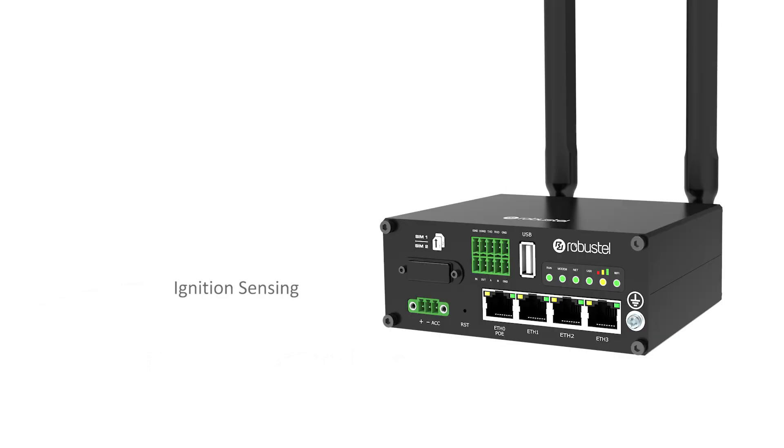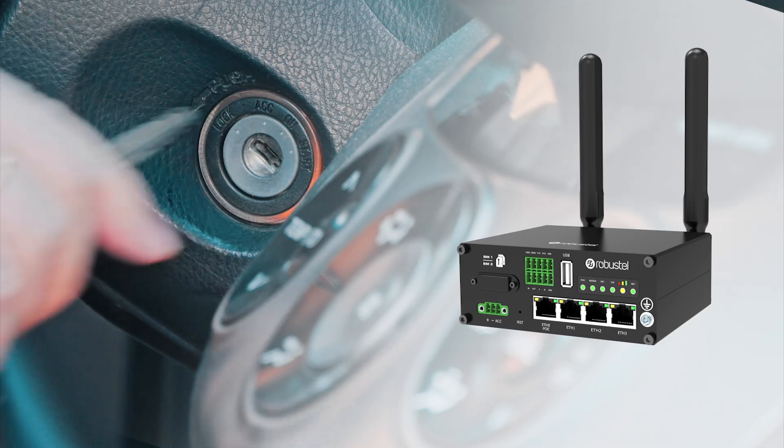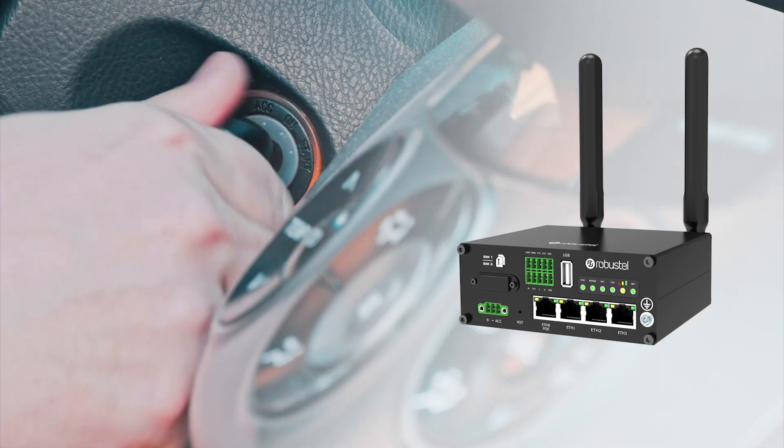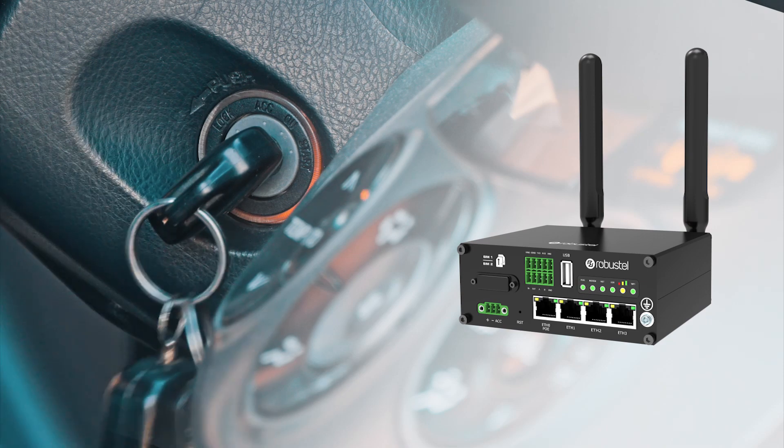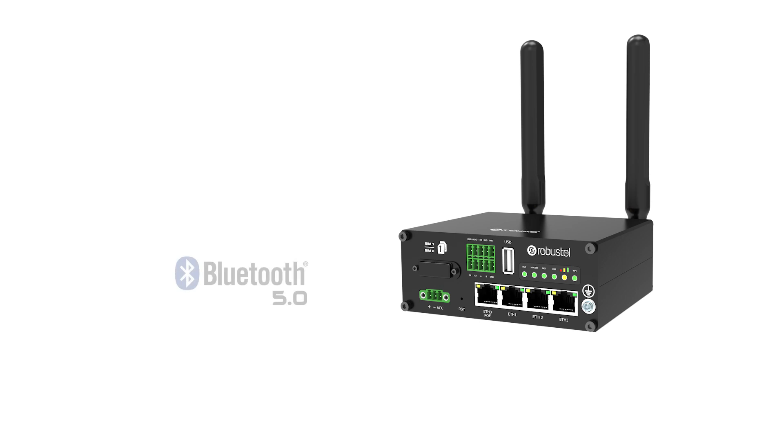For IoT applications in vehicles, the R2110 provides ignition sensing, allowing for applications to be triggered or suspended based on ignition on and off events. The R2110 incorporates Bluetooth 5, supporting higher transmission rates, longer distances and lower power consumption, making it the perfect hub for Bluetooth IoT sensors.